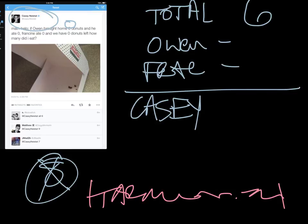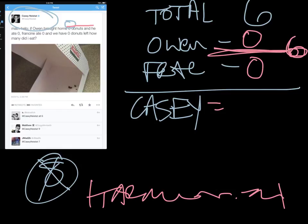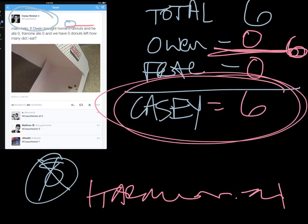Owen brought home six donuts and he ate zero, so we subtract zero from that. Francine ate zero, and we have zero donuts left — so we want to look at how many donuts were totally consumed by Casey. Six minus zero is still six, and then six minus zero is still six. So we get our answer: Casey ate six donuts. That's our final answer.